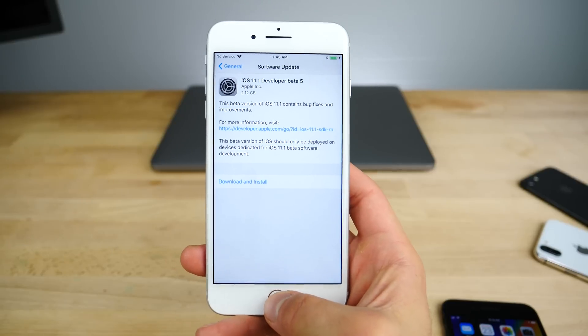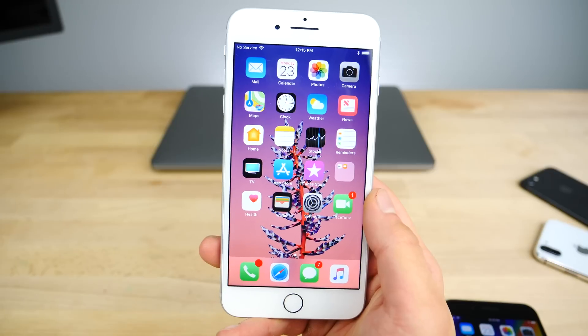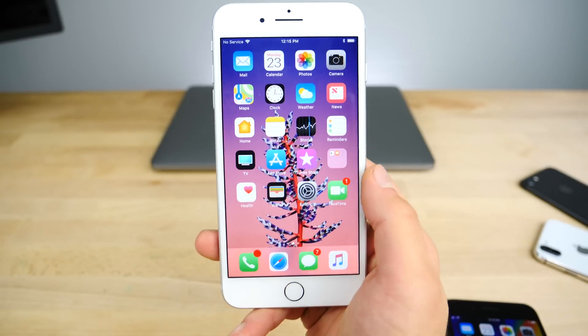There are a couple of things that have changed, but before I get into that I wanted to talk about bugs. I've been personally using iOS 11.1 beta 4 for the last few days.